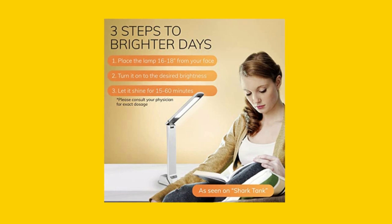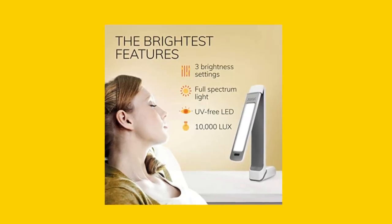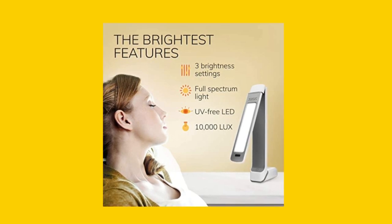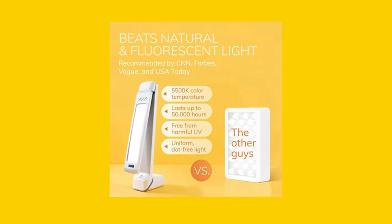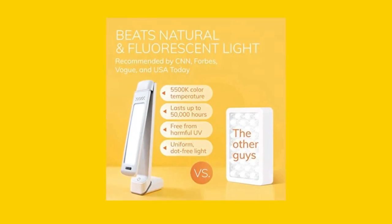You can use it as a desk lamp or laptop light, and it's perfect for reading, studying, or working from home. With three brightness levels, you can customize the brightness for the best efficacy and comfort. It's also easy to use and delivers safe and natural LED light that our bodies need.